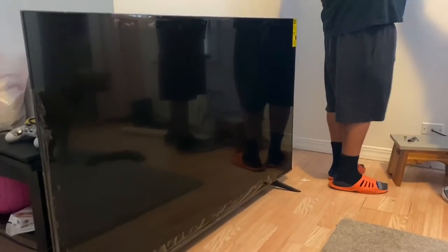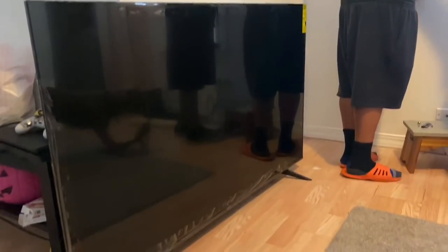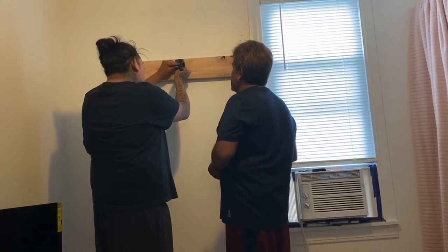We got a new flat screen TV — it's 64 or 65 inches. I don't know the brand, I'll put it in the description below. We're gonna try to hook it up to the wall.